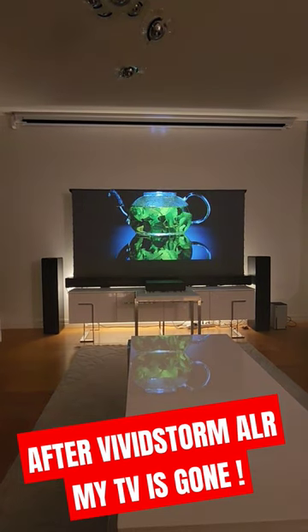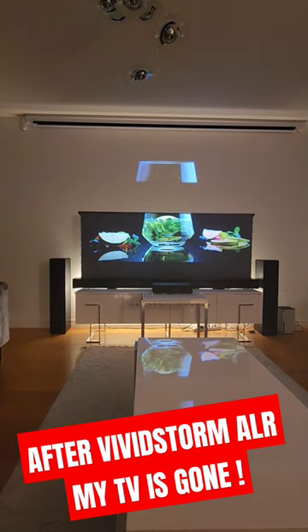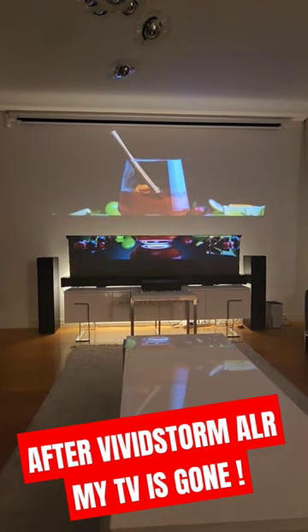Just look at this — a straight wall is awful. I won't be missing the TV after this setup. I hope you enjoyed, hope to see you in the next video.